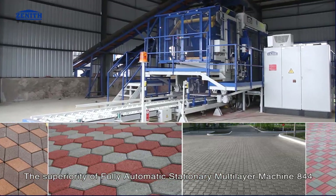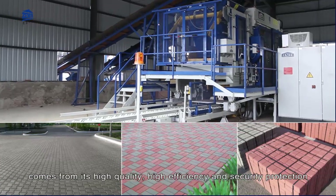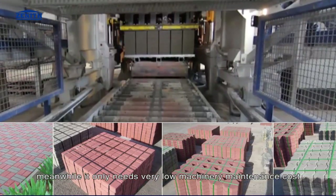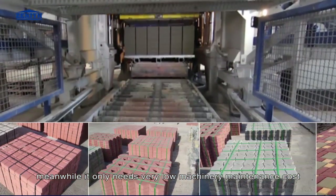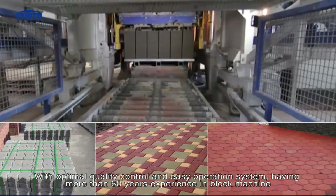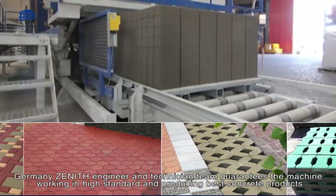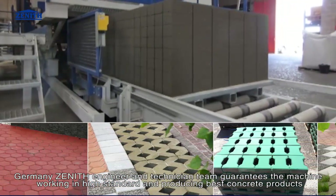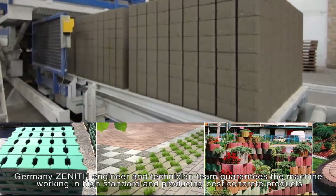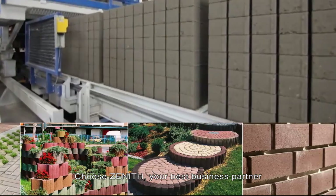The superiority of the fully automatic stationary multi-layer machine 844 comes from its high quality, high efficiency, and security protection, with very low machinery maintenance cost, optimal quality control, and easy operation. With more than 60 years of experience, Germany Zenith's engineering and technical team guarantees high-standard machine operation and the best concrete products. Germany Zenith is a member of Chuangong Machinery Company Limited.